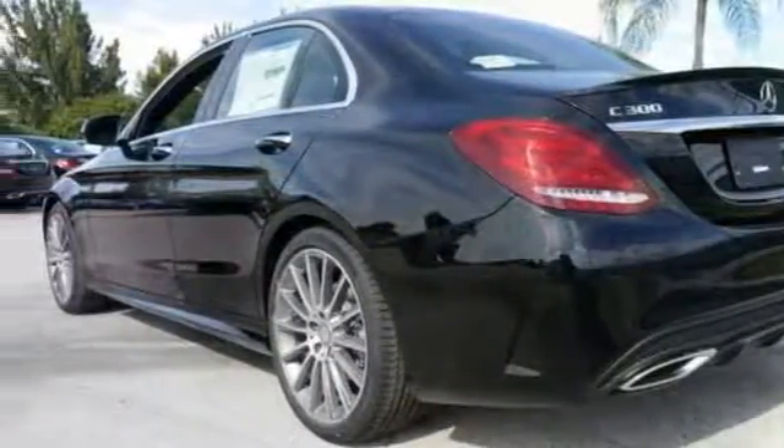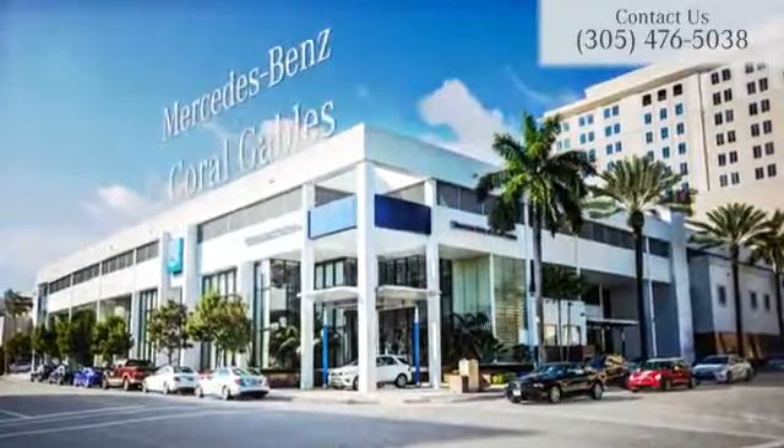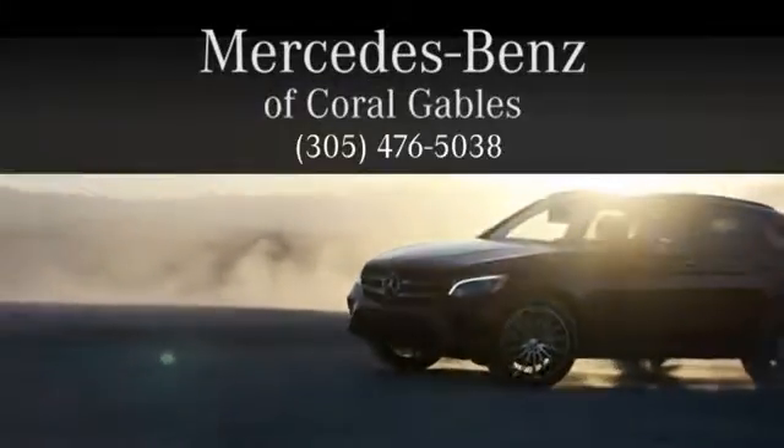Want to attract clients? Come see us today. At Mercedes-Benz of Coral Gables, we look forward to your visit and deliver excellence at every mile.